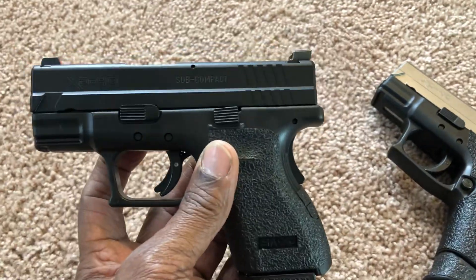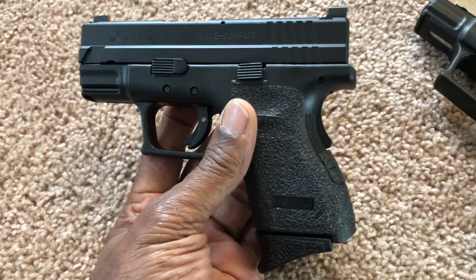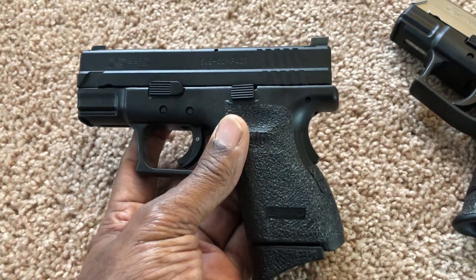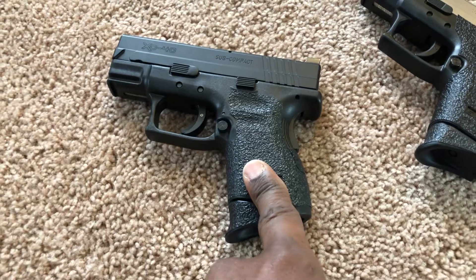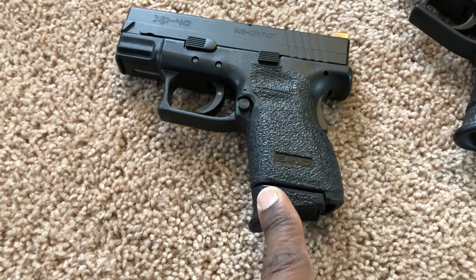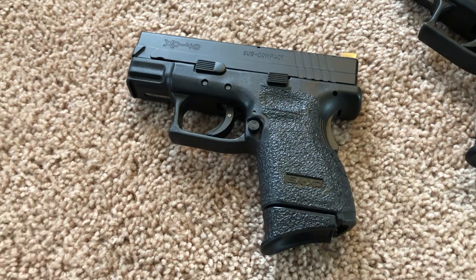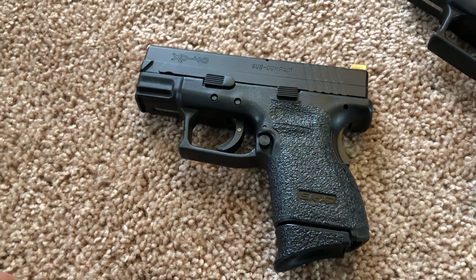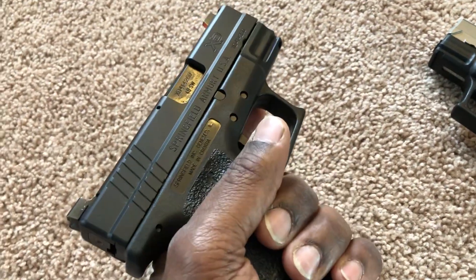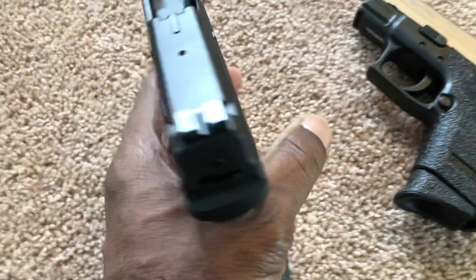This XD subcompact was very popular — it was right behind the Glock 26 years ago. But it got swept to the side because of the M&P lineup — not the Smith & Wesson SDVE series, but the M&P lineup. Police officers were adopting that gun, a lot of countries were starting to adopt it, and it basically swept this gun to the side. So it became the Glock, the M&P, and everything else — but this is still a great gun.